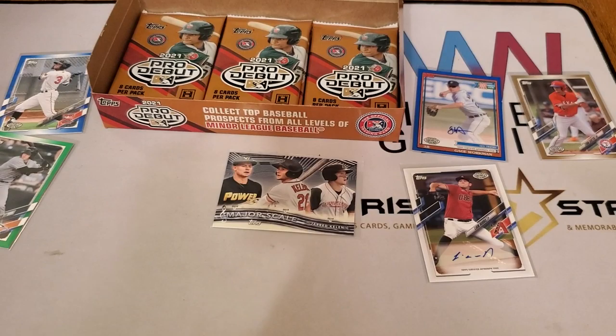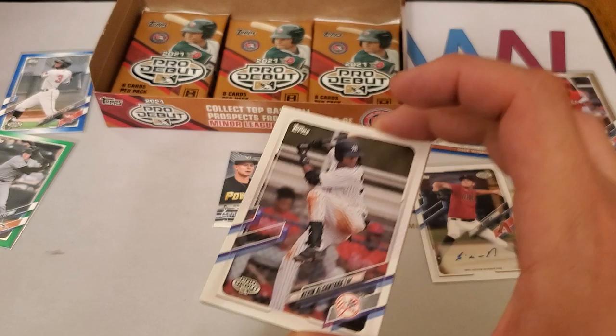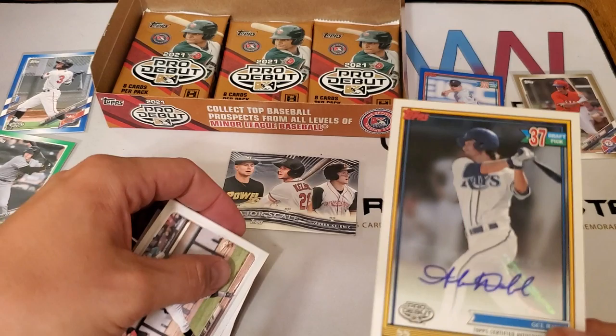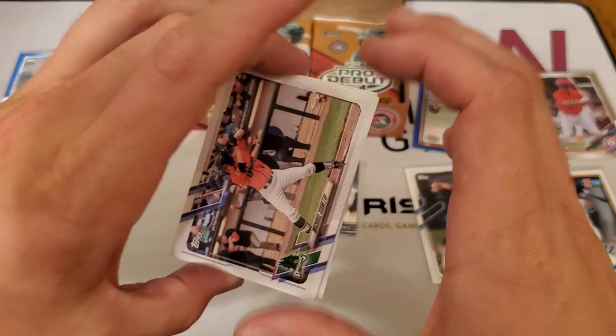We're still hunting our other two autographs. We're about halfway through the box — eight cards per pack and 24 packs per box, so for 80 bucks you're paying less than four dollars a pack, which is pretty darn good. Kevin Alcantara — another touted prospect — Jared Jones, George Kirby, Alika Williams. This isn't numbered so it's not a parallel, but we do have an Alika Williams 37th draft pick auto on the 1991 Topps throwback — autograph number three.